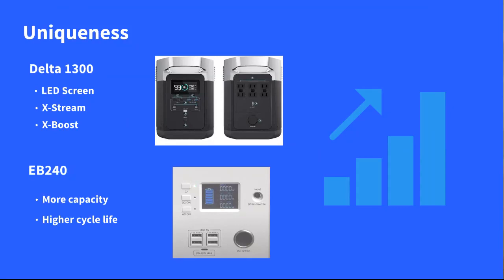On the back of the EB240 system are the AC ports. It has more capacity — 2400 watt-hours of battery capacity — and a higher cycle life, meaning the system is going to last a lot longer as long as you take care of it.